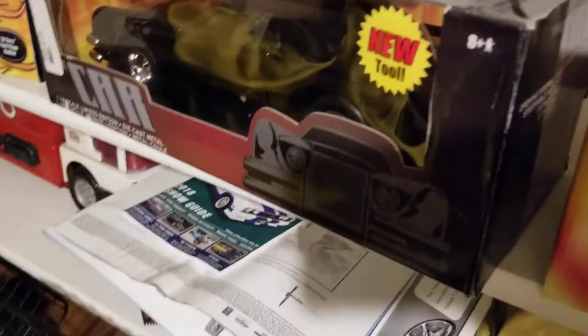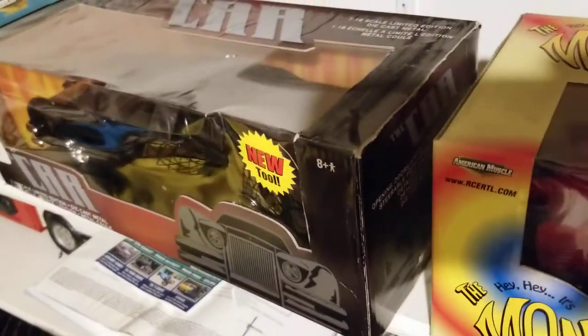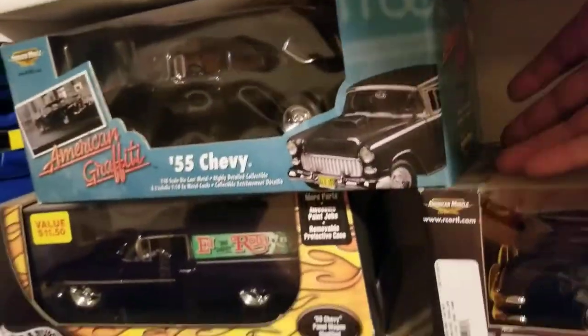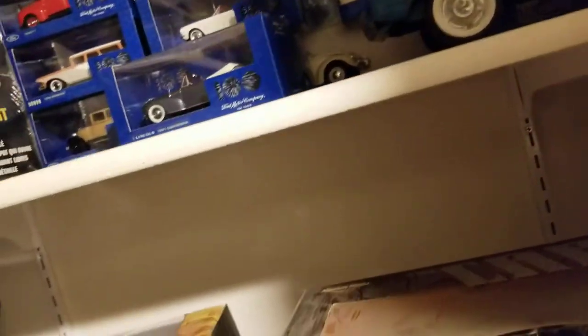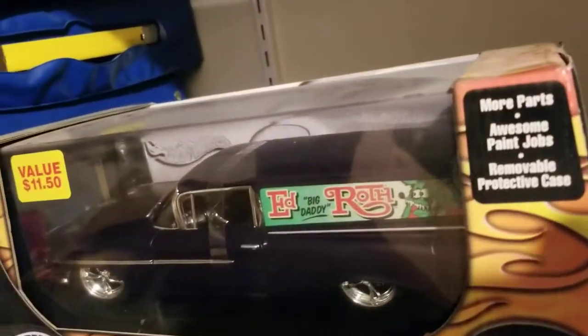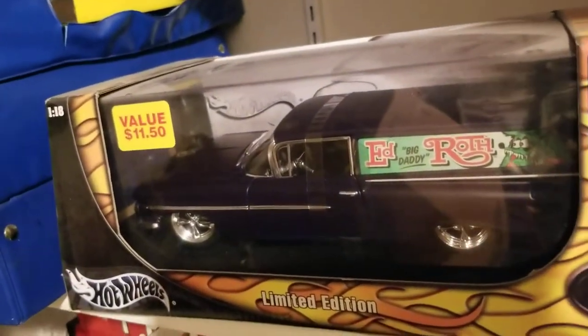There's a car from a late '70s, early '80s movie. And right here there's your American Graffiti '55 Chevy, which is a good one. And then there's an Ed Roth — I don't know, it was only eleven dollars but pretty nice.